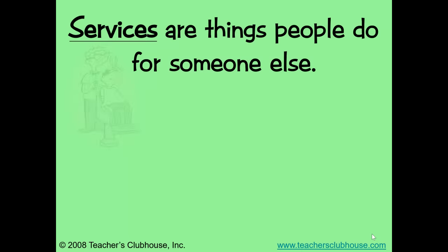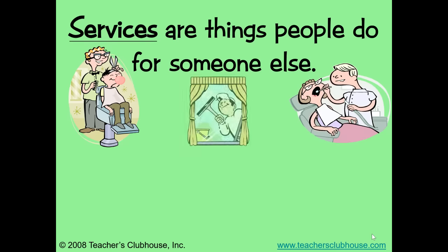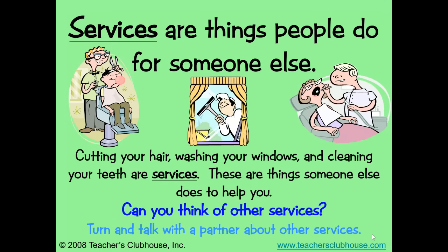Services are things people do for someone else. Cutting your hair, washing your windows, and cleaning your teeth are services. These are things someone else does to help you. Can you think of other services? Pause the video and name at least three more services.